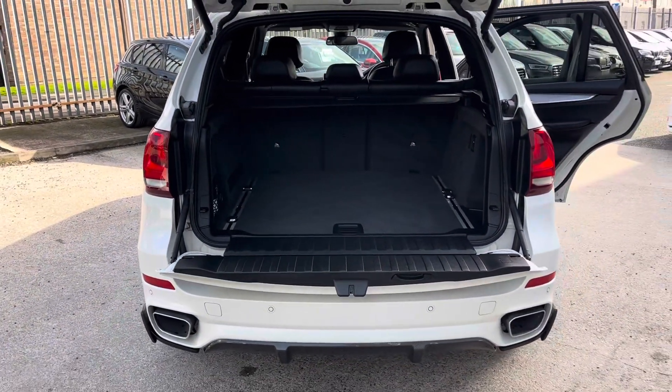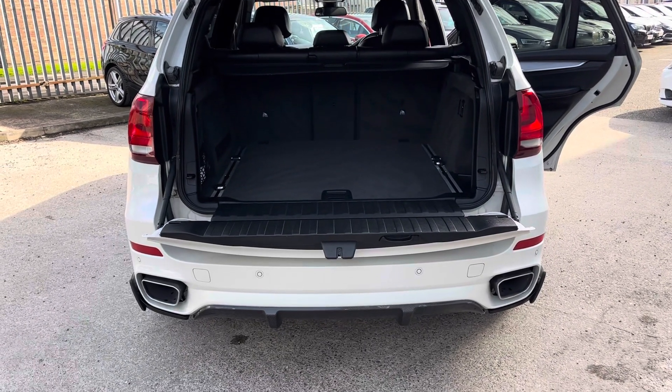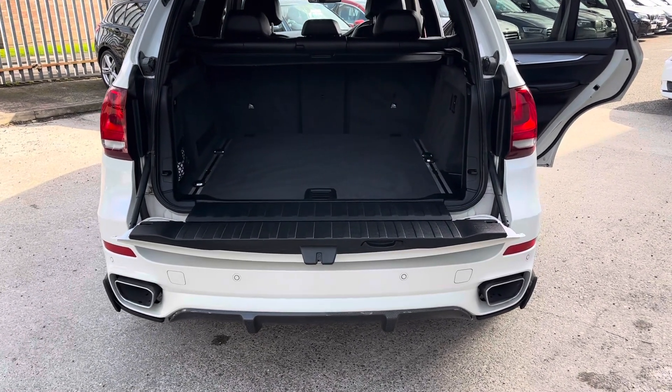To the rear, we've got the rear splitter. We've also got the twin exhausts.